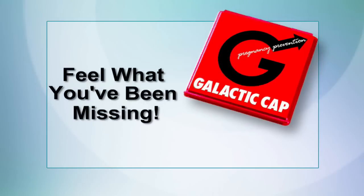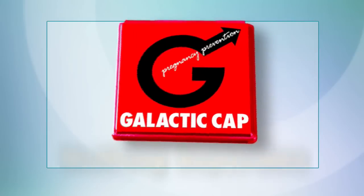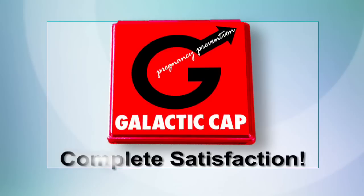Feel what you've been missing. The Galactic Cap. Nothing separates you from complete satisfaction.